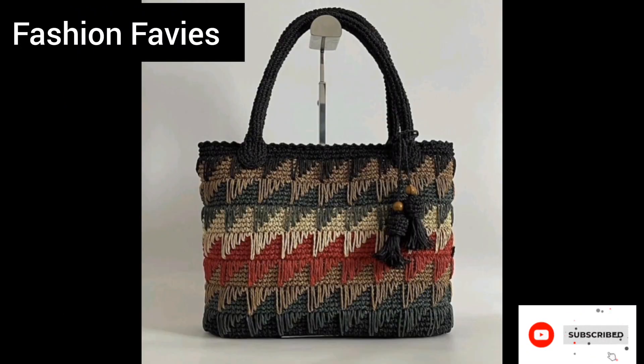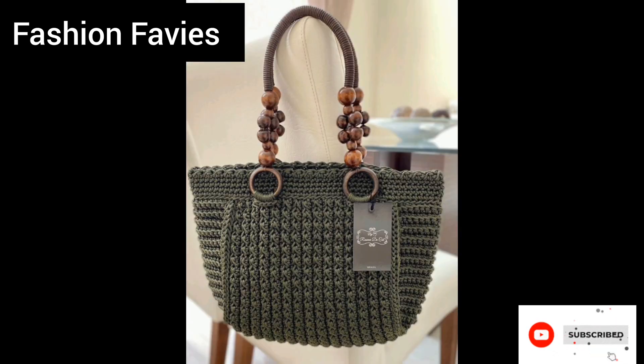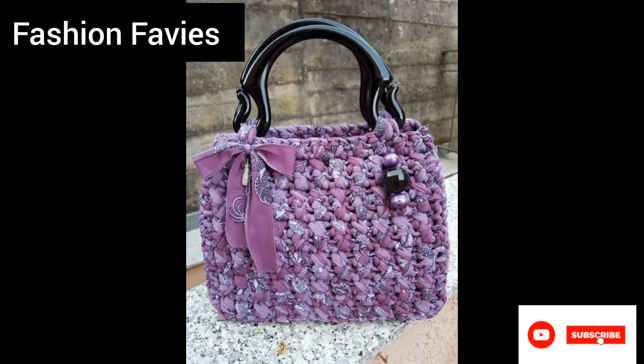Hi guys, welcome back to my YouTube channel Fashion Favvies. Hope you are doing well. This is my new video. Today my new video is about crochet bags and purses.